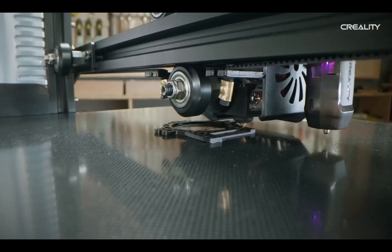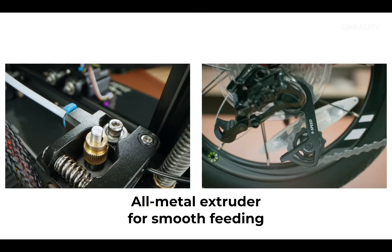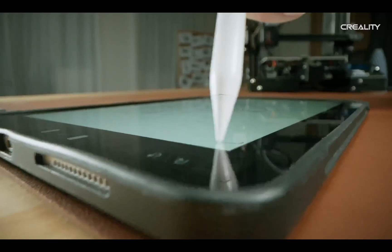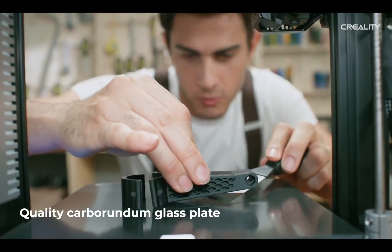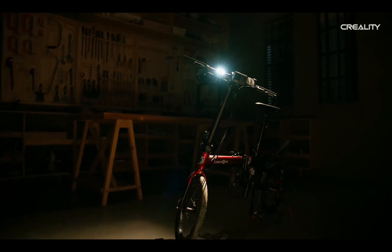Its ability to work with multiple filaments sets it apart from its peers in the same price range. The Ender 3 Neo also boasts features like a heated print bed, a metal filament extruder, and a convenient LCD display. What's truly remarkable is its ability to save and resume your projects, eliminating the frustration of failed prints and wasted filament.